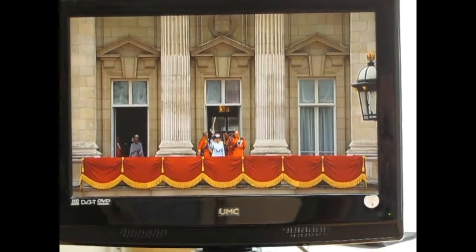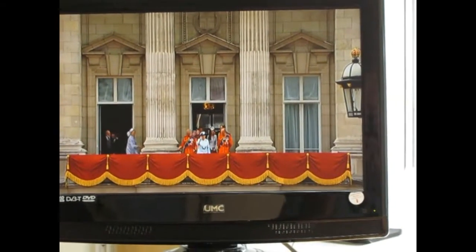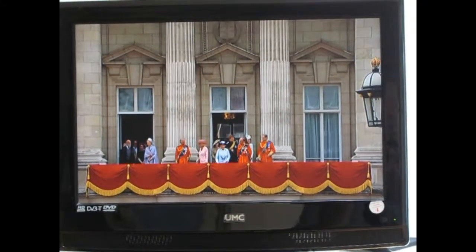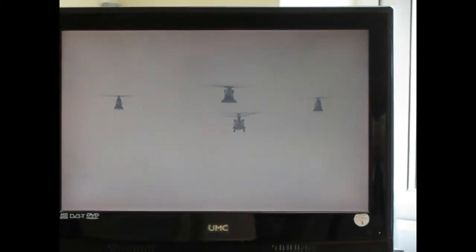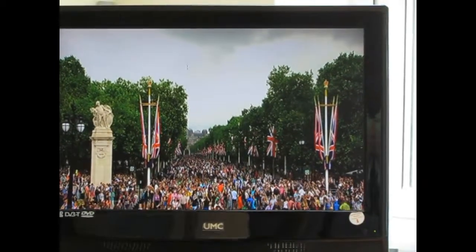Smiles from the Queen and the Duke of Edinburgh and some waves to the vast crowd below, and they're joined now by other members of the Royal Family — the Duke of Cambridge, the Duchess, Flight Lieutenant Paul Spears, Flight Officer Charlie Emerson in the Pumas, and Flight Lieutenant Matthew Smythe in the Chinook.